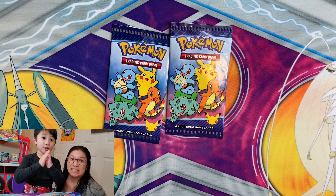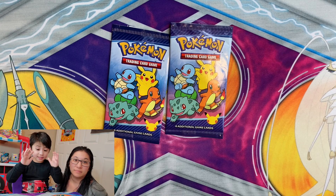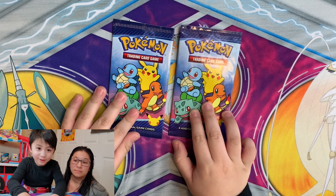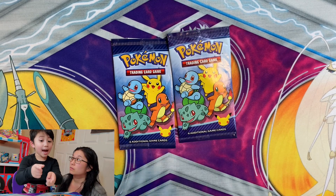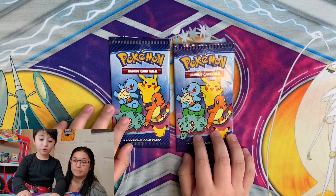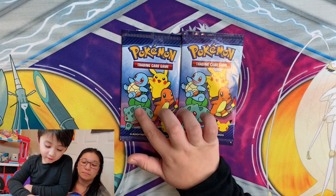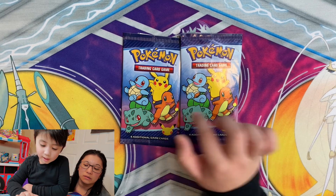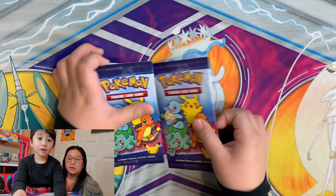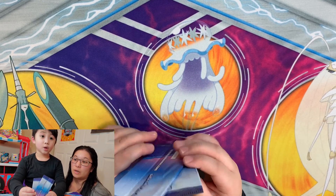What's up guys! Today we're going to McDonald's because they sell Pokémon cards — well, not sell, but they come with your Happy Meal. You get booster packs. I like Venusaur, Pikachu, Charizard, and Charmander. So we're gonna open some packs today.